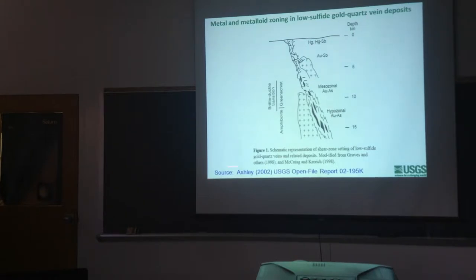This schematic cross-section from a report by Roger Ashley, one of my USGS colleagues, has a scale of kilometers down to 15 kilometers depth. You see the greenschist-amphibolite transition and also the brittle-ductile transition in these deep environments we call hypozonal and mesozonal — shear zones and serpentinites at depths of 8 to 15 kilometers, where arsenic tends to be concentrated in hydrothermal systems. At shallower depths, mercury and antimony are more associated with gold in a hot-spring environment. As you erode deeper geologically — down to 5 or more kilometers — you tend to pass through the mercury and antimony zones into the zones where arsenic is more associated with gold.